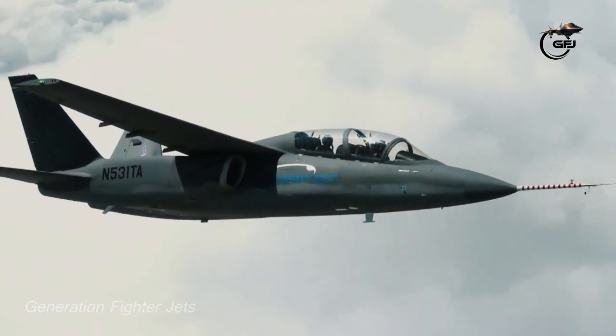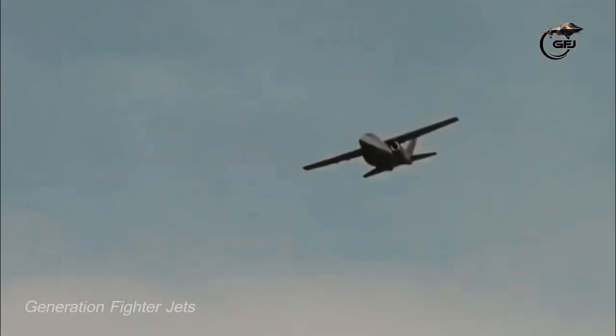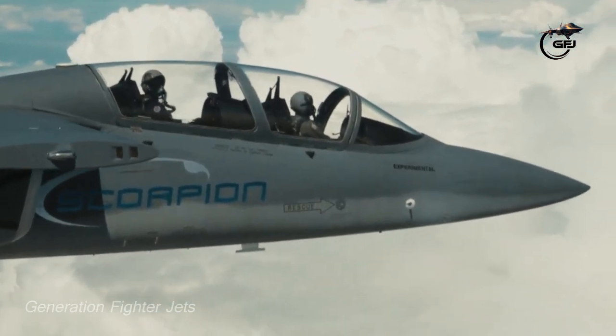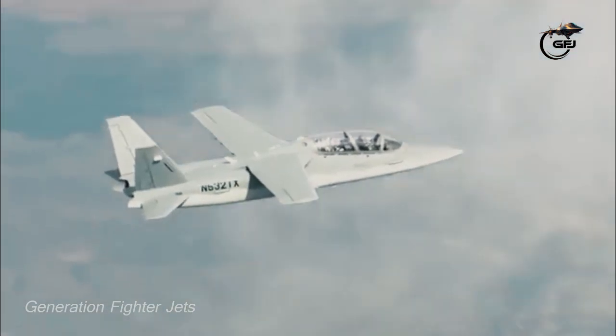If a buyer is found, Scorpion manufacturing might begin in 2015. After the production order is obtained, deliveries can begin in 15 to 18 months. Light assault, reconnaissance, domestic interdiction, air patrol, and training are all capabilities of the Scorpion.